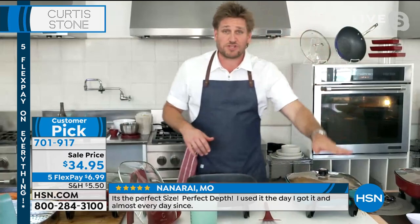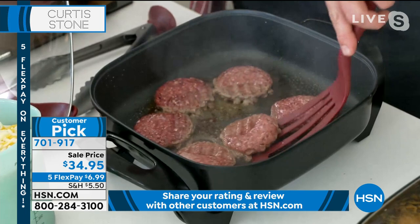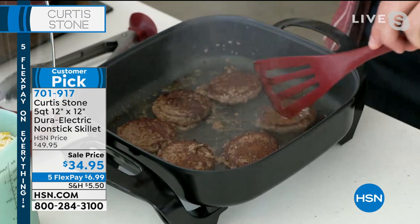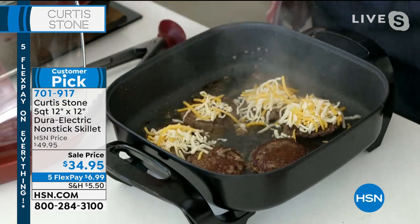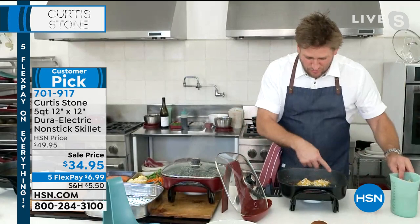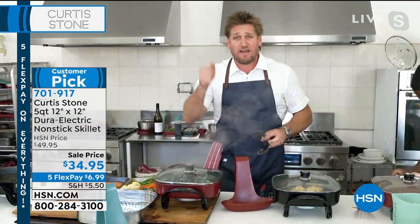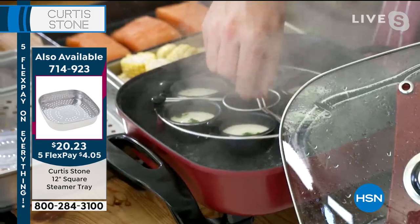Chef throws in grass-fed sliders with a grill press, showing the beautiful caramelization and browning on the burgers. Whether doing steaks or burgers, this is the pan you use every single night. The idea came from his mum's electric fry pan. After selling more than three million pieces of cookware with the Dura pan finish, he put that same finish on an incredible skillet that heats fast and delivers strong heat.